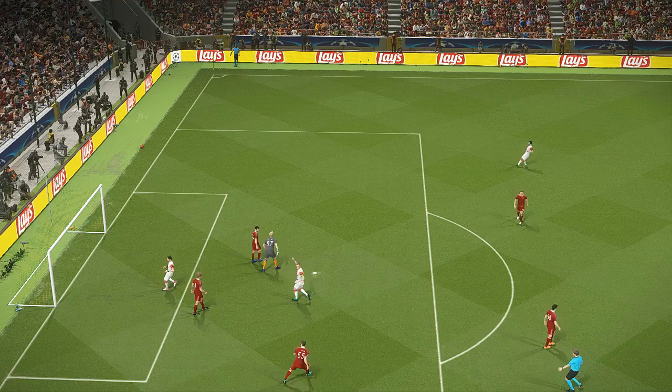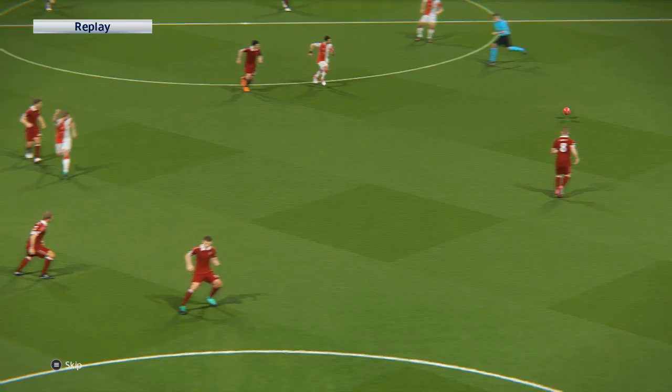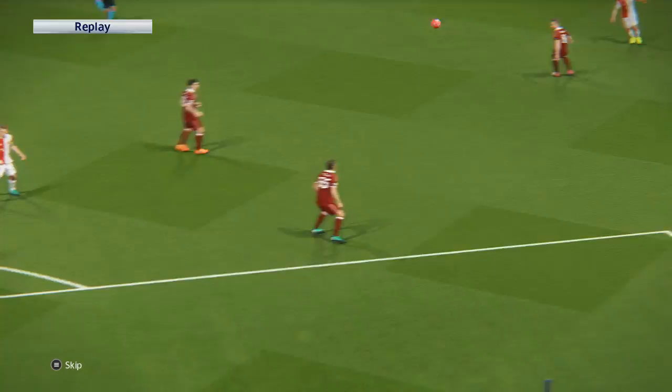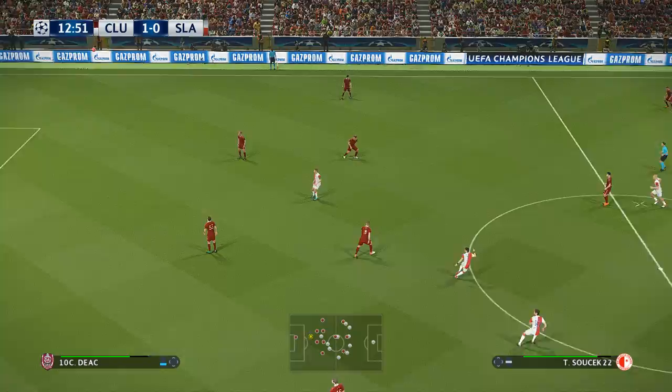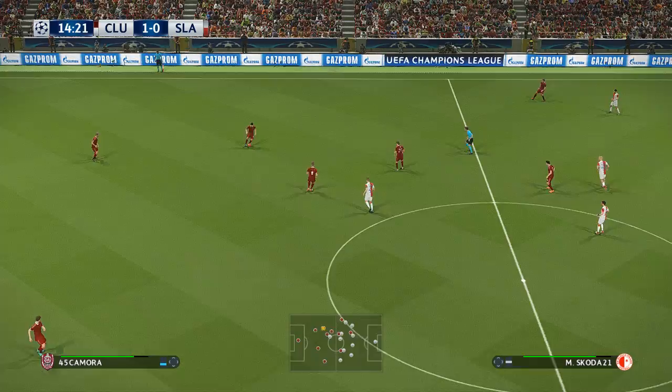Looks like a good going for goal but that is wayward. From here that looks the harder thing to do. That's a poor kick by the keeper — he's just given it straight back.